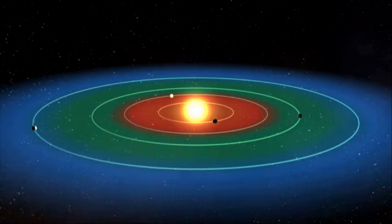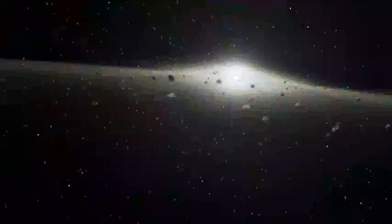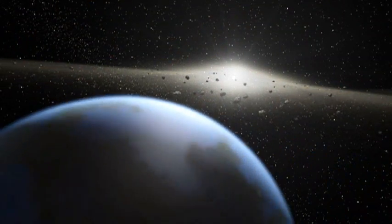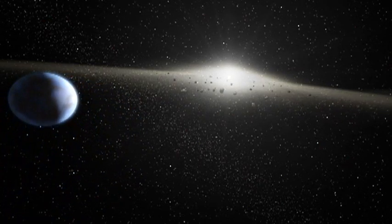It's the Goldilocks zone — not too hot, not too cold, just right for life. The primary science goal of Kepler is to answer the question of whether Earth-like planets in our galaxy are common or rare.